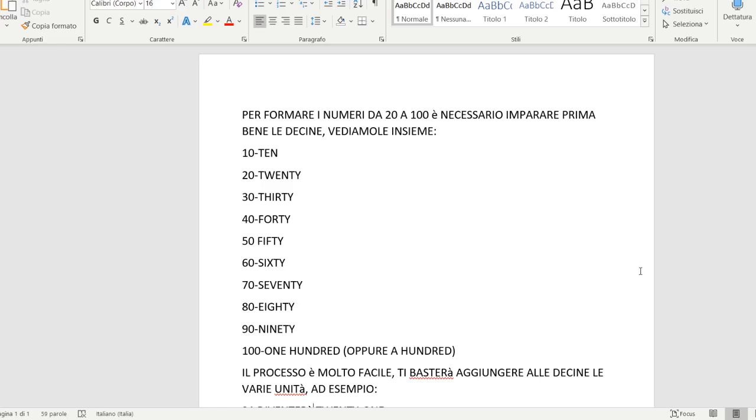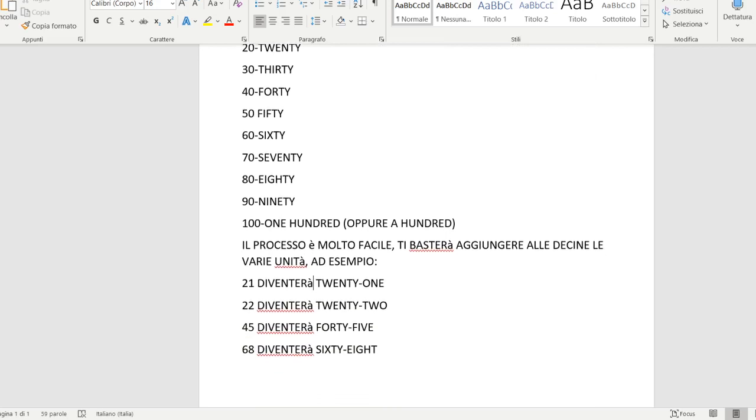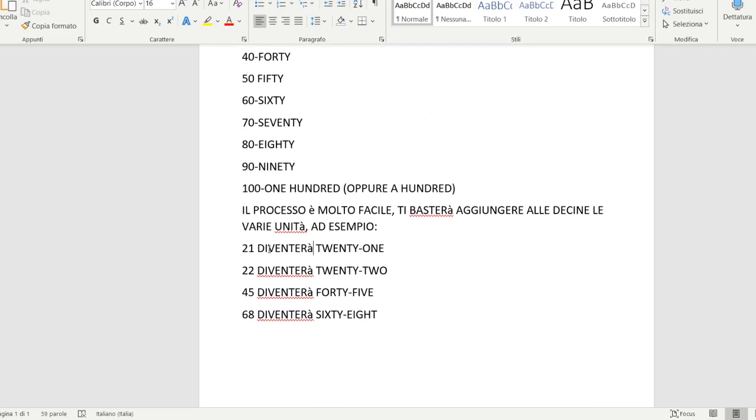Da qua in avanti il processo è veramente molto facile perché basterà aggiungere alle decine le varie unità. Spero che tutti voi abbiate ben chiaro il concetto di decine e unità. Per esempio se noi dovessimo dire il numero 21 prenderemo la nostra decina 20 e aggiungeremo il numero 1 che in inglese si dice one, quindi il 21 diventerà twenty-one. Se dovessimo dire il 22 prendiamo di nuovo la decina 20 e aggiungiamo il 2, twenty-two. Se dovessimo dire il 45 prendiamo la decina 40 e aggiungiamo il 5, forty-five.